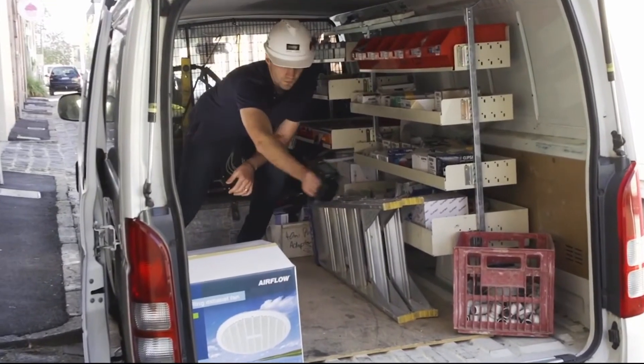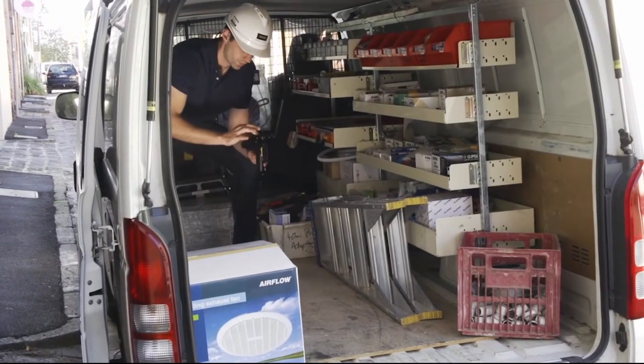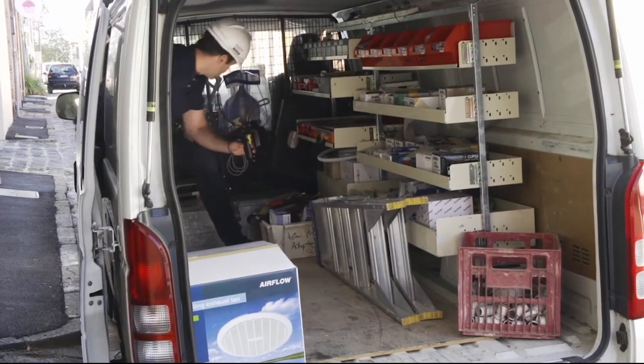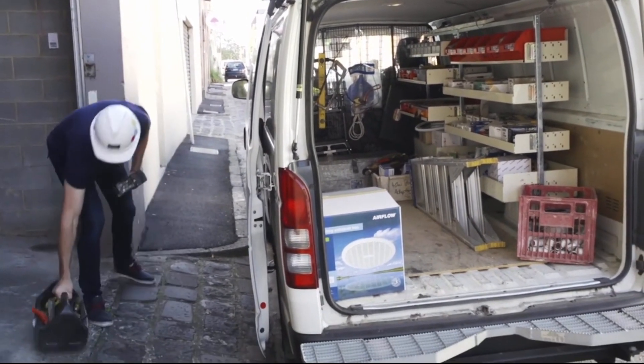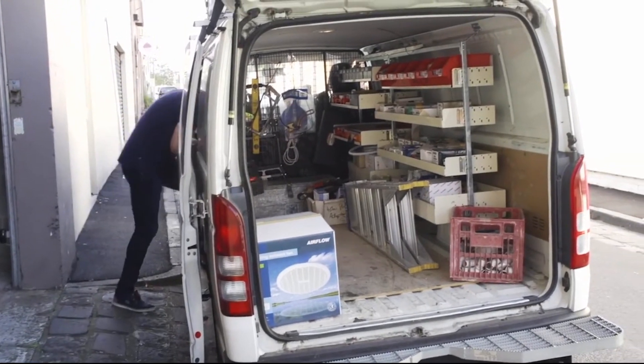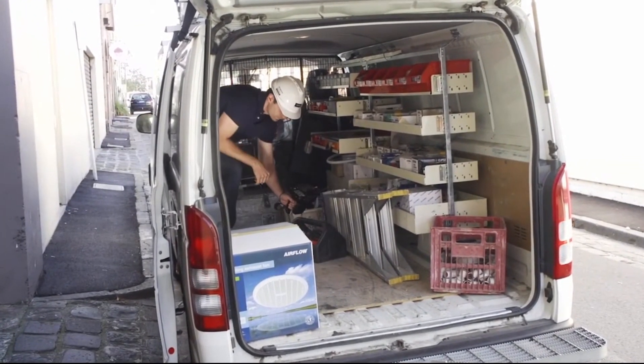Peter is seen here checking to ensure that all his RFID tags are in his truck. The scanner informs him that he's missing a toolbox. Using Hardcat's search and find application, Peter finds the toolbox and puts it in his truck.